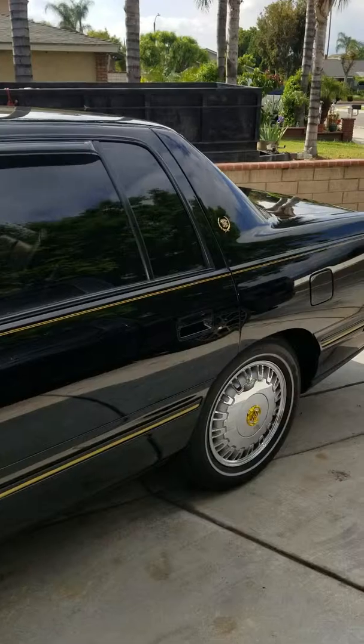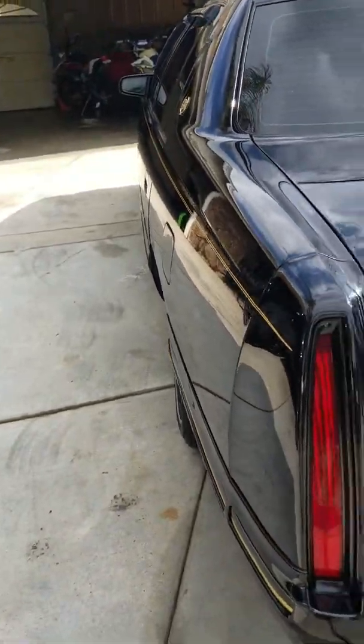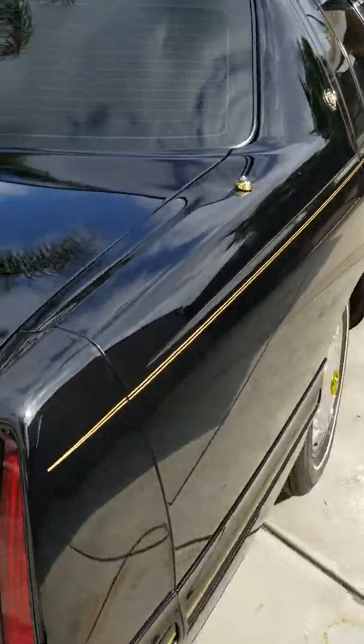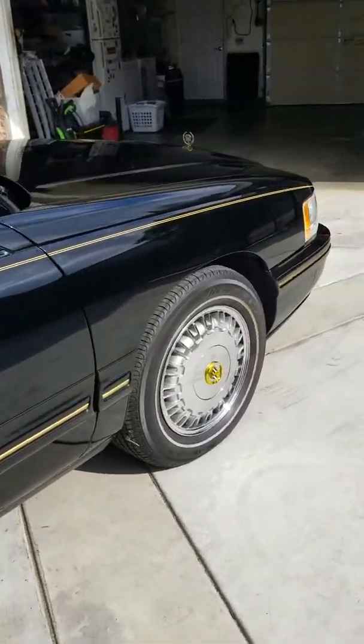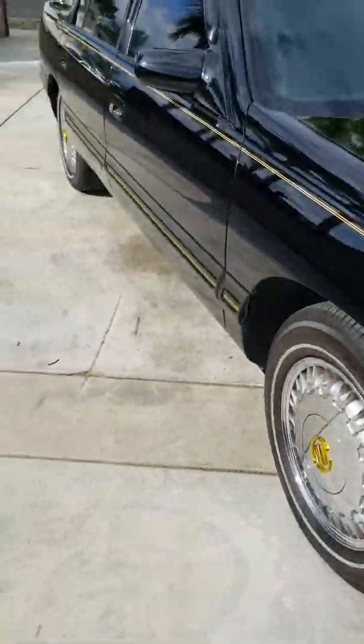Garage kept from day one. As you can tell, the panels are really straight. Paint still shines like new — you can see everything in the paint, the reflection. Wheels are in perfect shape, no curb rash. Tires are new.